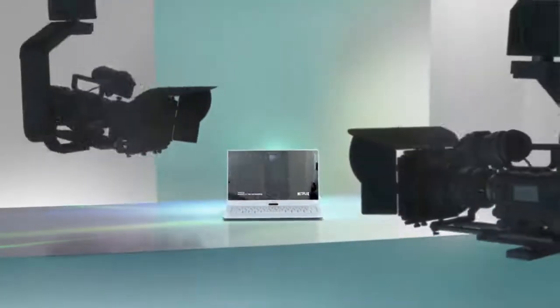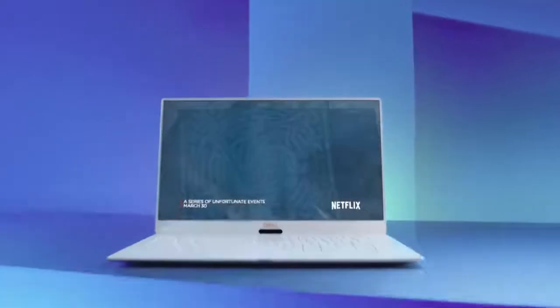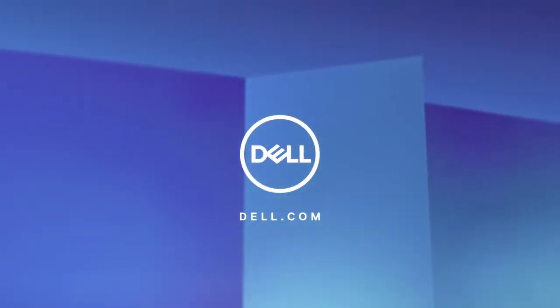The new Dell XPS 13 with an Intel Core i7 processor. If it's made for a cinematic experience, it's made for Dell.